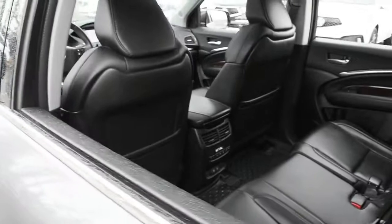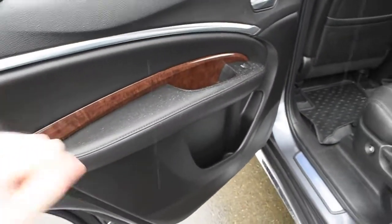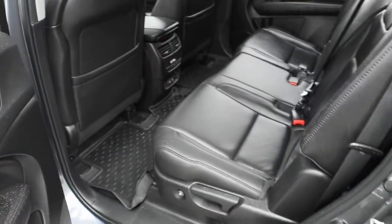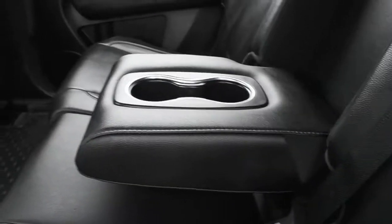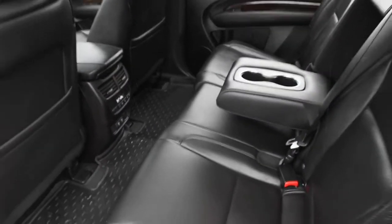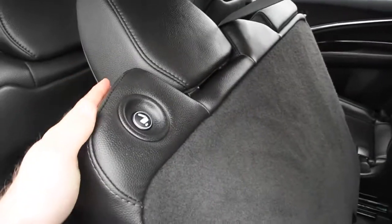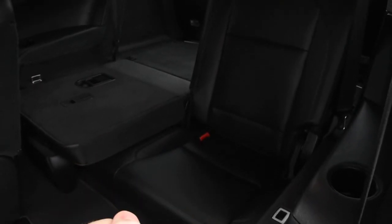As we make our way towards the second row here, once again you do have your wood grain finishes as well as your premium leather-wrapped seating, center folding armrest in the middle, and your third zone automated climate control system. Using the quick access towards the third row, once again you have your split folding flat rear back seating with your leather-wrapped finishes.